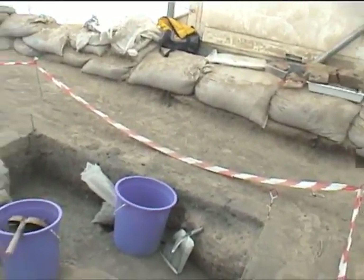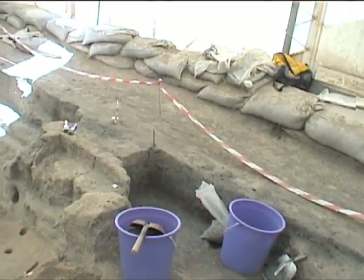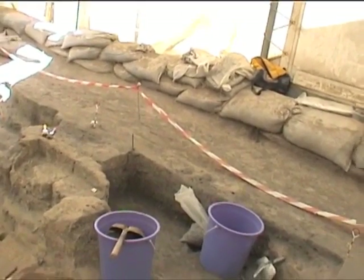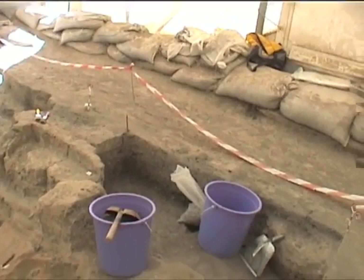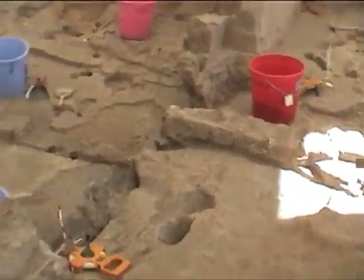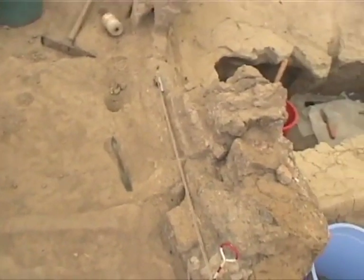If it weren't for this bucket and bag in front of me, we could see the nice stripes of different deposits in the midden that really slump under the same angle as the roof that we have had in this house earlier.